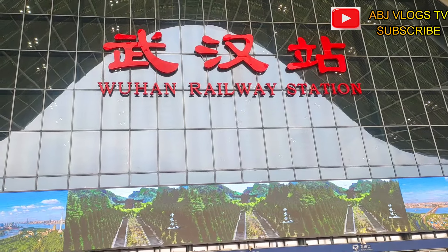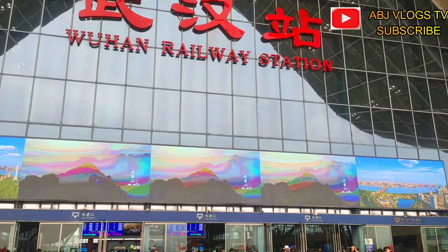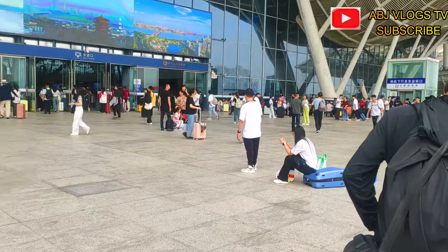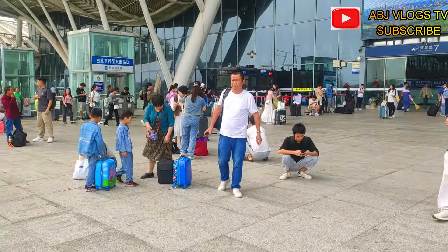Hey, hello and welcome to BJ Vlogs. It's been a pleasure coming your way. Today I'm at the Wuhan railway station. If you've watched one of my videos before, you'll know I did a video taking a slow train here in China.